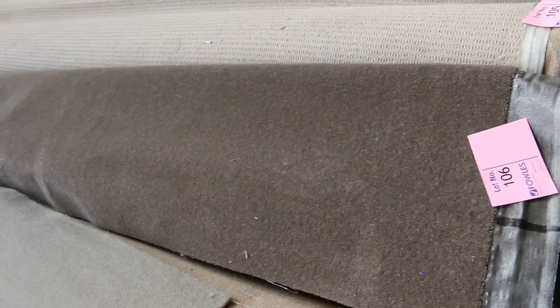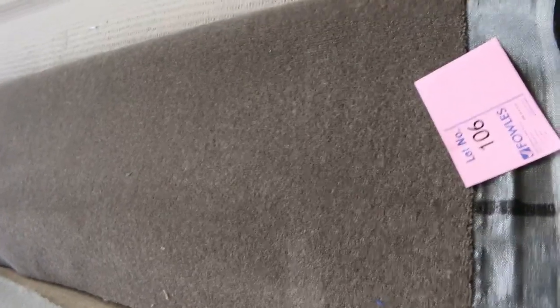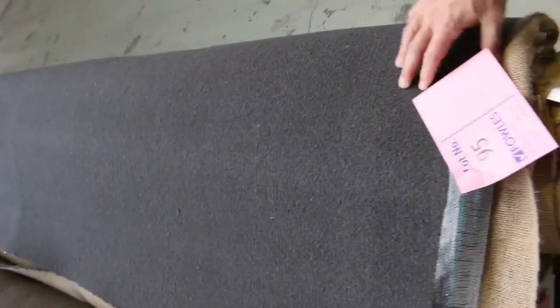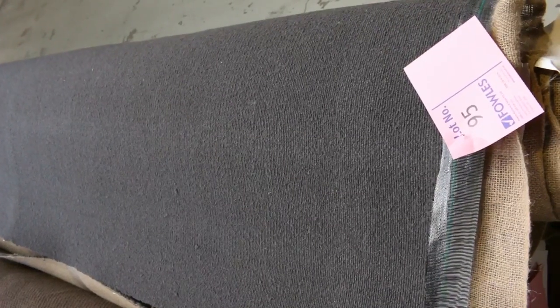We've got some nice wool plush piles there. They're good roll sizes, around about that 10 to 15 metre mark, and it could be anywhere from $25 up to $40 a metre. This one here is a nice one — we've got three rolls, it's 100% wool, a loop pile, nice dark charcoal colour. That'll sell for around about $30 to $32 a metre. That's over $100 a metre off — so that's awesome buying there.